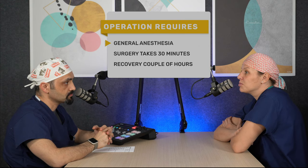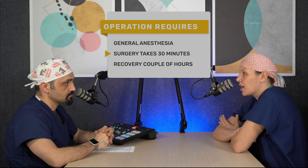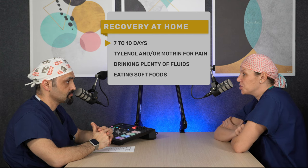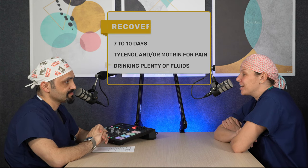How long does the operation take and will the child require general anesthesia? Yes, it does require general anesthesia because we are doing surgery through the mouth. It is the most minimal amount of anesthesia your child can have and generally a very safe anesthetic. Typically surgery takes about 30 minutes, and then your child will be watched for a couple of hours after surgery to make sure they're eating and drinking and not having any trouble in recovery. Recovery at home is about a week to 10 days, and during that time it's important that your child takes Tylenol and Motrin. If they take the pain medicine they'll do really well; if they don't, they're going to be in pain. Also just stay hydrated and eat soft foods.